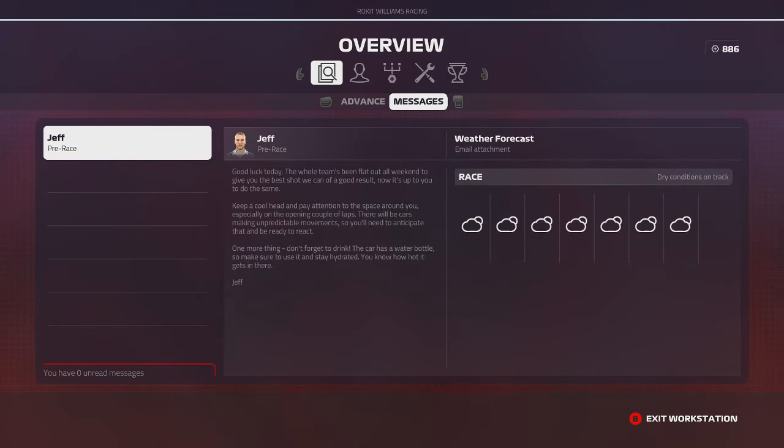We only need the second major upgrade — the second weight redistribution — and then we should be good to compete with Toro Rosso, Alfa Romeo, and even McLaren. If we constantly upgrade until the end of the season, I think we could pass McLaren. We've still got some work to do with the engine and the downforce side. But anyway, enough with that — it's time for the German Grand Prix.